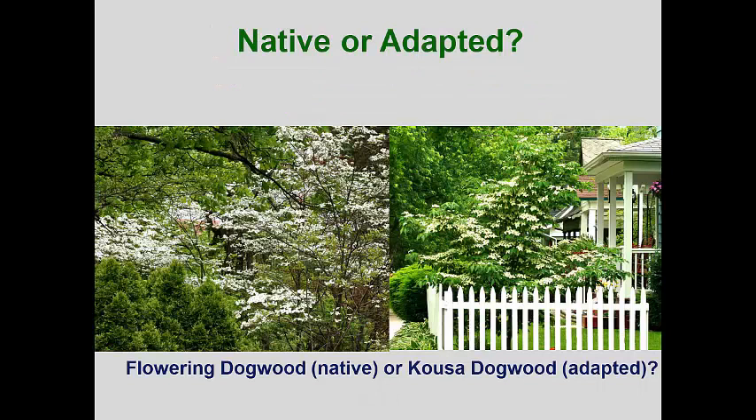There seems to be a big effort by well-meaning environmentalists to use more native plants in our urban landscapes. I'm not a big fan of this effort for several reasons. The idea doesn't recognize that planting a native plant in an artificial environment like our urban landscapes doesn't mean it will do any better than a non-native plant. We have seen several times in this course that some native trees, like American canoe birch, are much more resistant to bronze birch borers than the European whitebark birch. However, in the case of flowering dogwoods, the opposite is true.